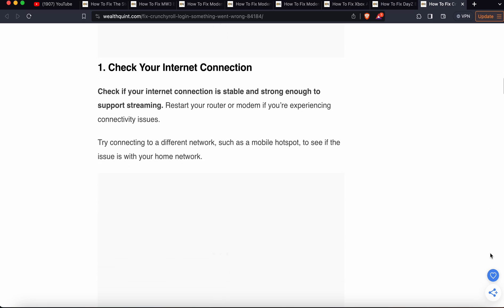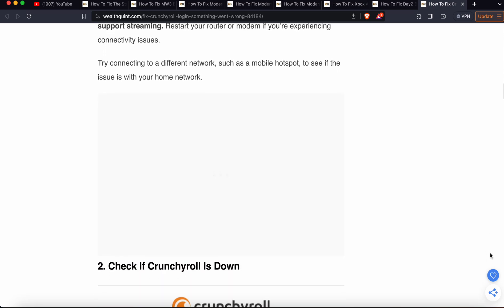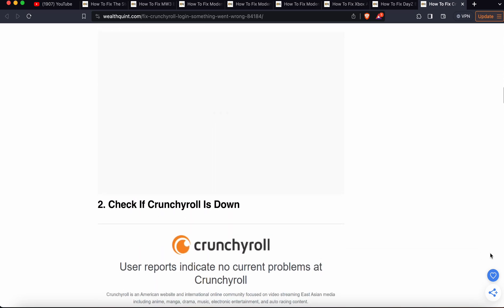The first solution is to check your internet connection. Make sure your internet connection is stable and strong enough to support streaming. Restart your router or modem if you are experiencing connectivity issues, and try connecting with a different network such as a mobile hotspot to see if the issue is with your network or something else.